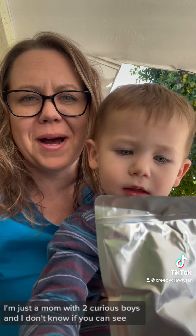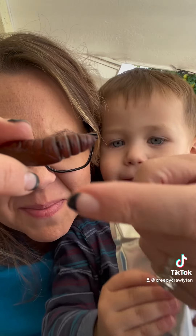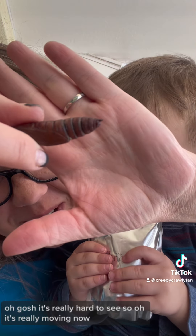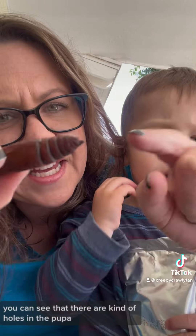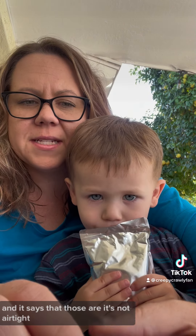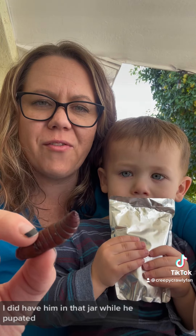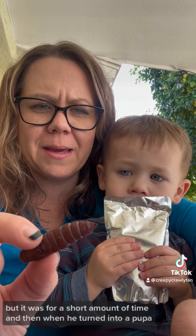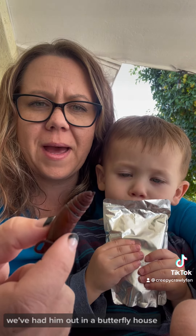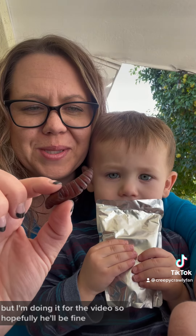Some of you guys have asked how they are breathing, and I did some research because I'm not a scientist — I'm just a mom with two curious boys. Let's see if we can see here. Oh gosh, it's really hard to see. Oh, it's really moving now. So right here, you can see that there are kind of holes in the pupa, and it says that it's not airtight. So this little caterpillar guy in here, this hornworm, is still alive — he is still breathing. I did have him in that jar while he pupated, but it was for a short amount of time, and then when he turned into a pupa, we've had him out in a butterfly house. We don't typically handle him like this, but I'm doing it for the video, so hopefully he'll be fine. Fingers crossed. We'll be seeing you guys in a few days. Bye!